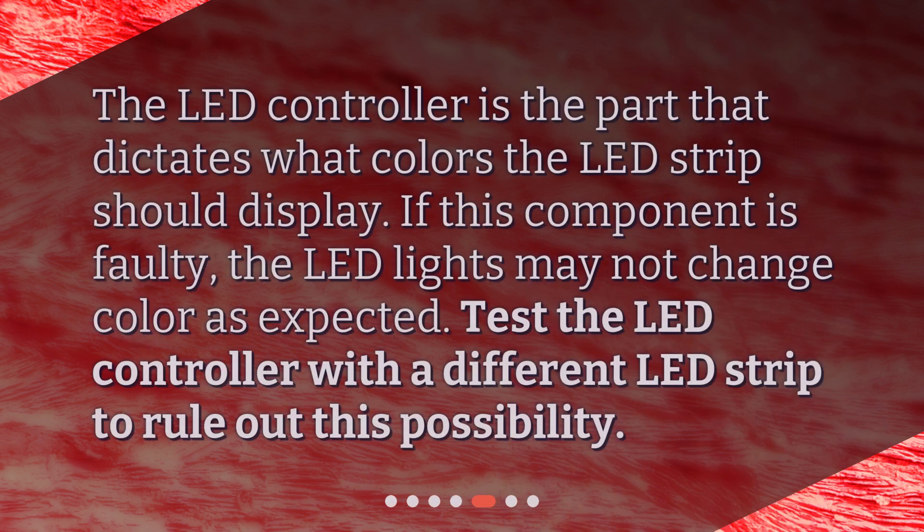The LED controller is the part that dictates what colors the LED strip should display. If this component is faulty, the LED lights may not change color as expected. Test the LED controller with a different LED strip to rule out this possibility.